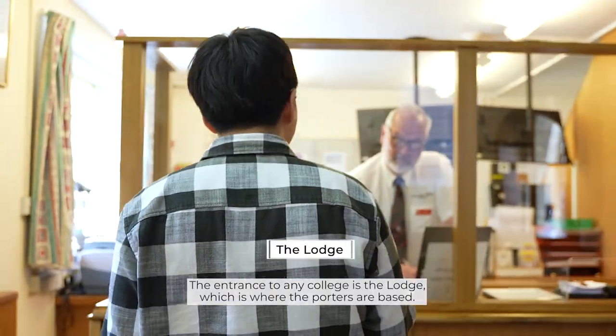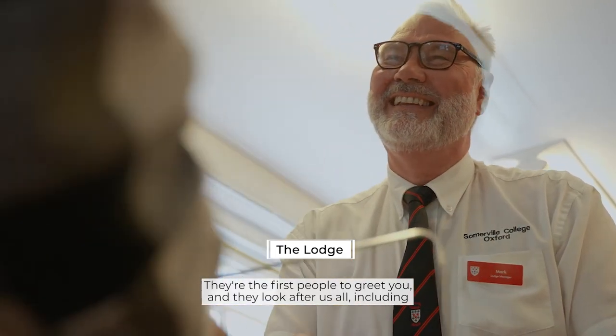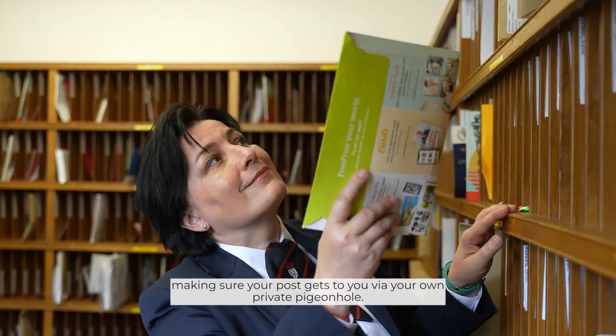The entrance to any college is the lodge, which is where the porters are based. They're the first people to greet you and they look after us all, including making sure your post gets to you via your own private pigeonhole.